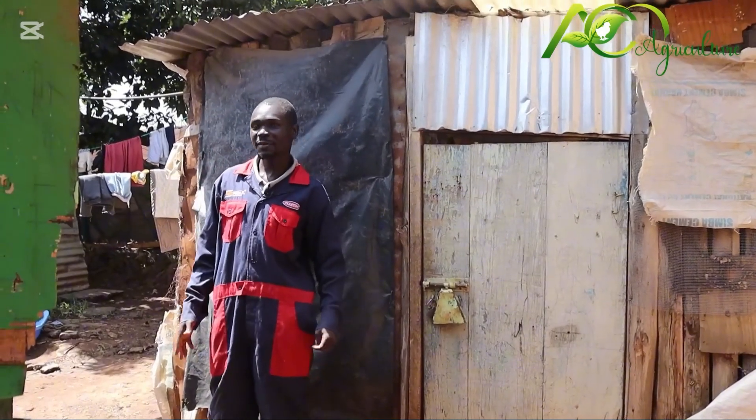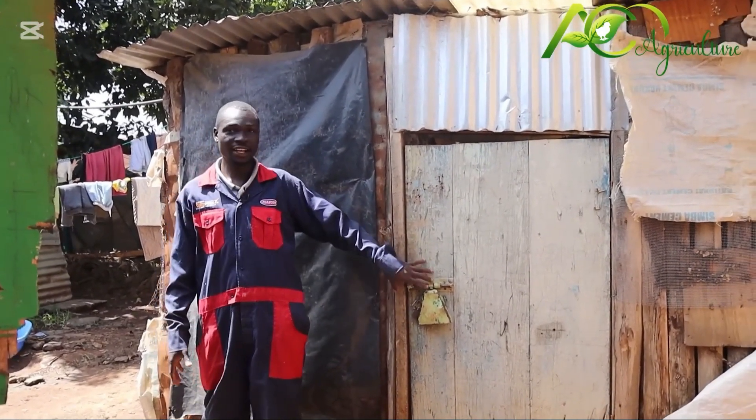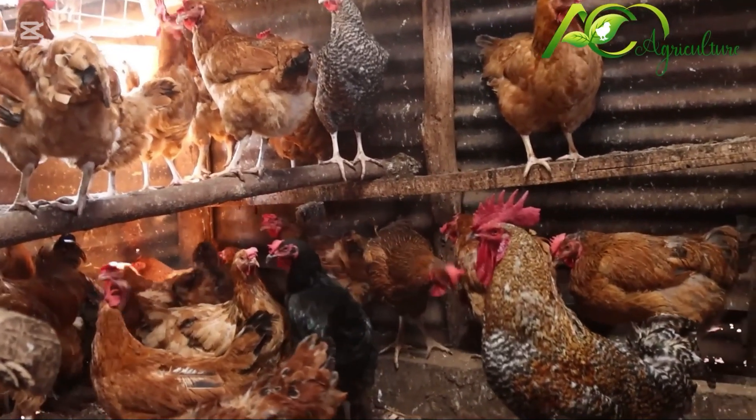This is a small space, maybe roughly two meters by two meters, but over here we have a lot of chicks. Over 500 chickens we rear from this small space.